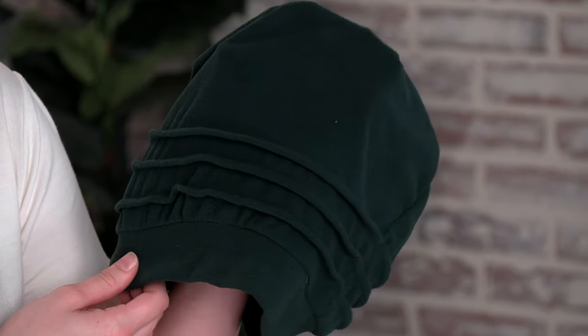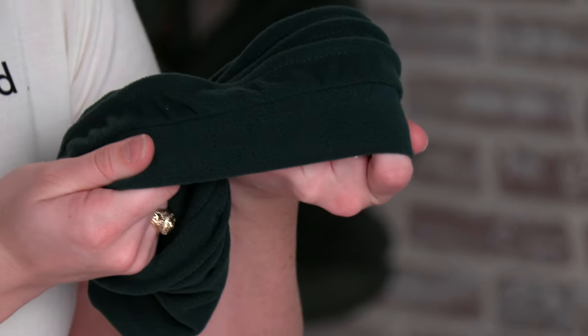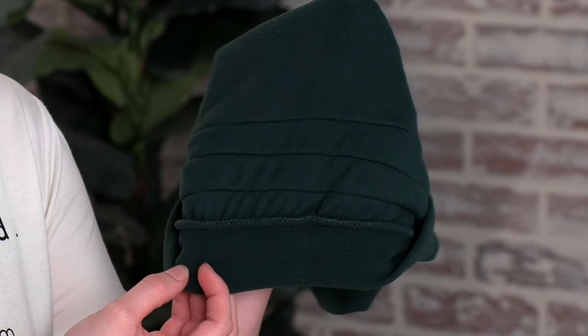All of these hats are made in the USA. The triple pleats provide body and fullness to the head. Each fabric has a nice stretch to it. The inside of the cap has soft, minimal seams, so it's perfect for sensitive scalps.